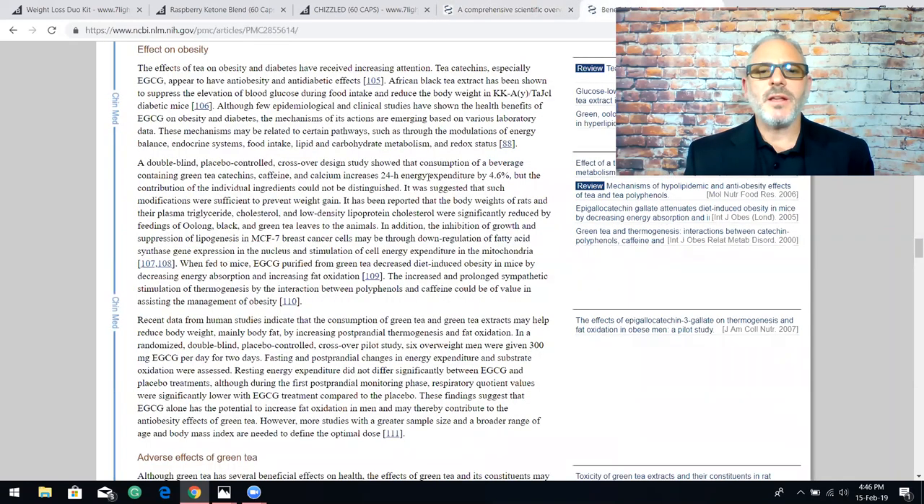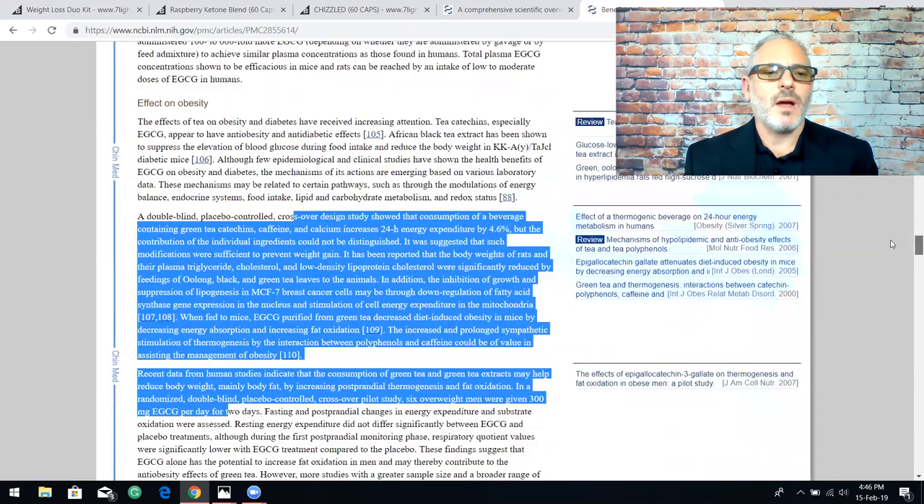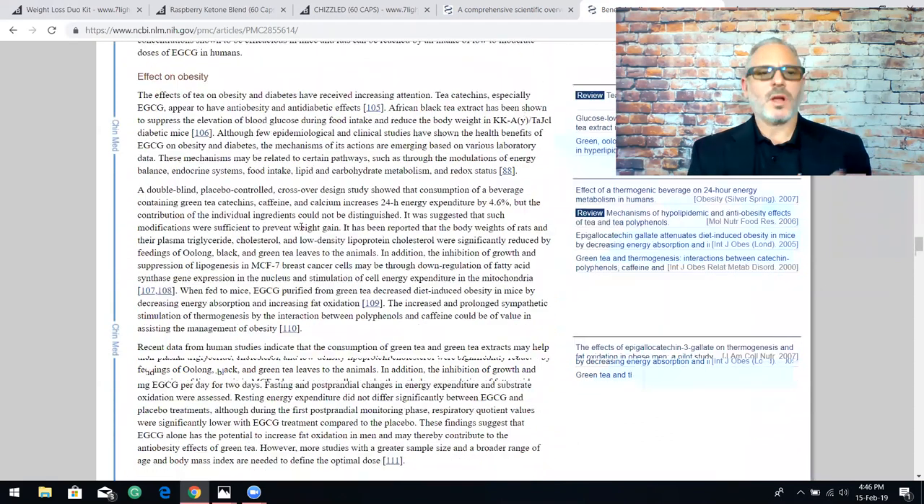Green tea — same thing. This is another study you can find on the beneficial effects of green tea. Looking at the effect on obesity, you can go read it for yourself, but in a nutshell it shows very promising data and research that green tea can help lower body fat, control weight, and control weight gain.